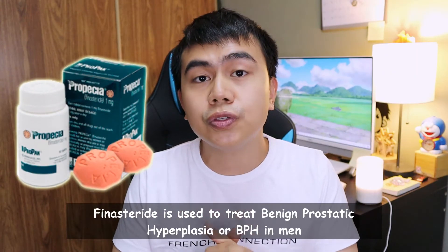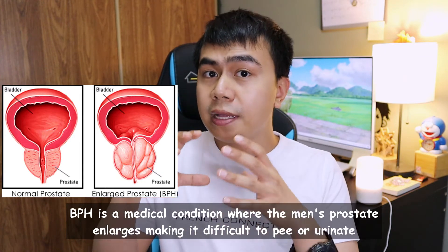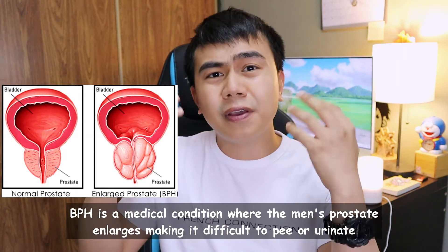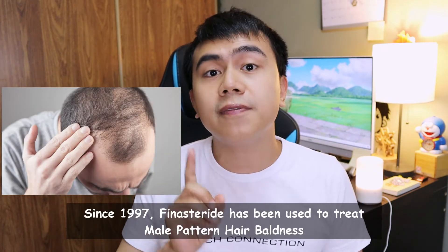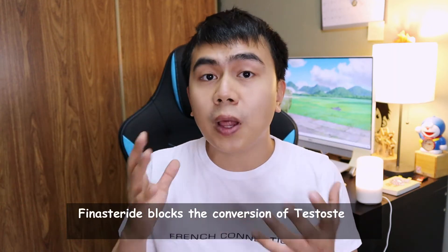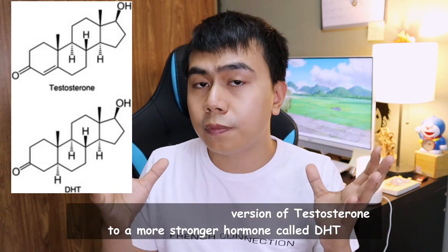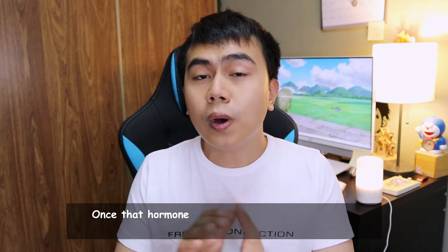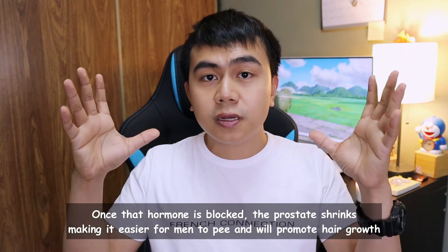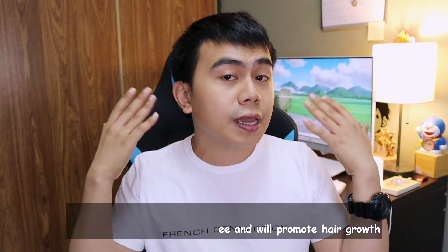Finasteride is a medication used to treat benign prostatic hyperplasia, or BPH, in men — a condition where the prostate enlarges, making it difficult to urinate. Since 1997, finasteride has also been used to treat male pattern baldness. It works by blocking the conversion of testosterone to a stronger hormone called DHT. Once that hormone is blocked, the prostate shrinks, making it easier to urinate, and it also promotes hair growth in men.